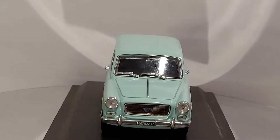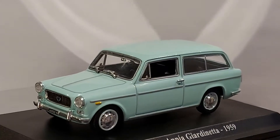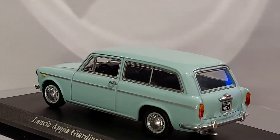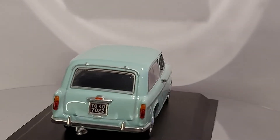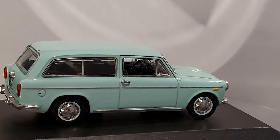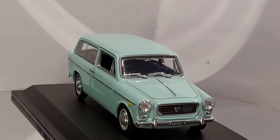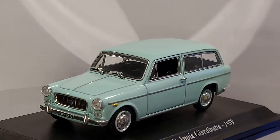Today we have a 1:43 scale Lancia — or Lancia, however you want to say it — Appia Giardinetta. This is a 1959 model. Giardinetta in Italian probably means something like a brake, station wagon, or variant. To me it's more like a station wagon.